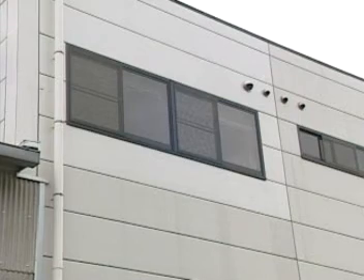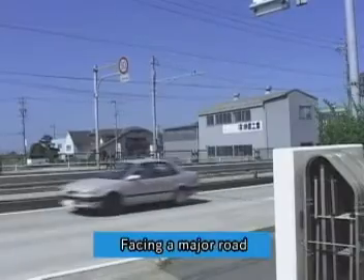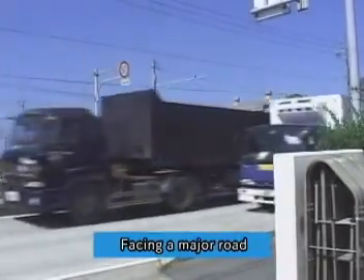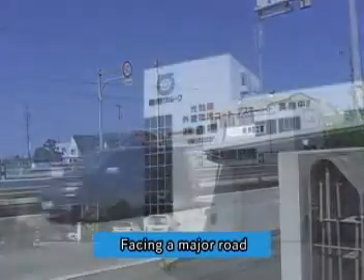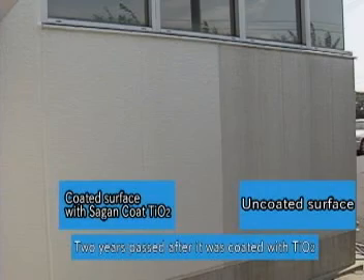Here we see a dramatic difference between the usual dirt and grime around ventilation areas. This warehouse faces a major road. Gas fumes from vehicles present serious problems. As you can see, the TIO2 coated side is still maintaining its cleanliness in such an awful environment.